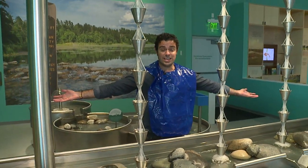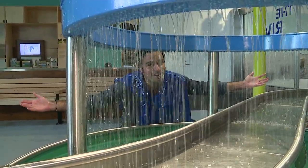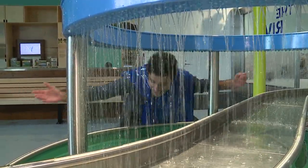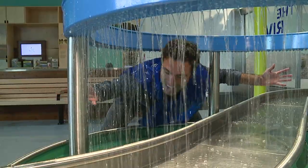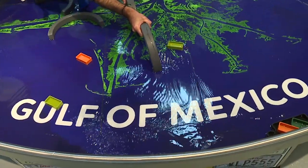This exhibit begins in Minnesota — brrr — and then the river heads down to New Orleans, baby, where you know it rains every day. And then we head all the way down to the Gulf of Mexico.